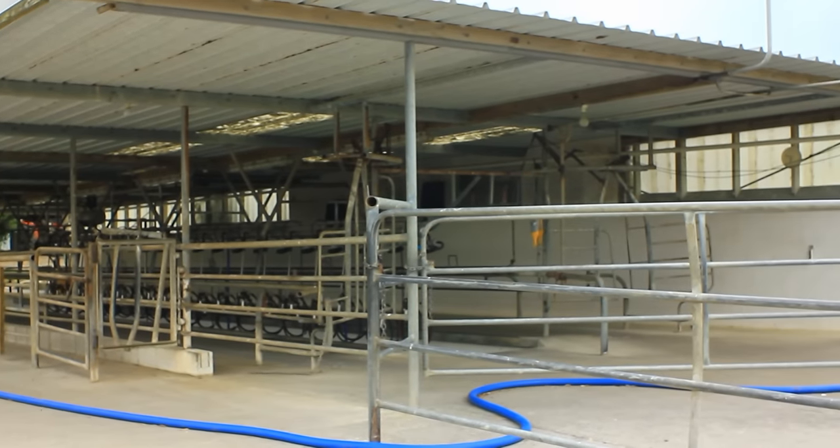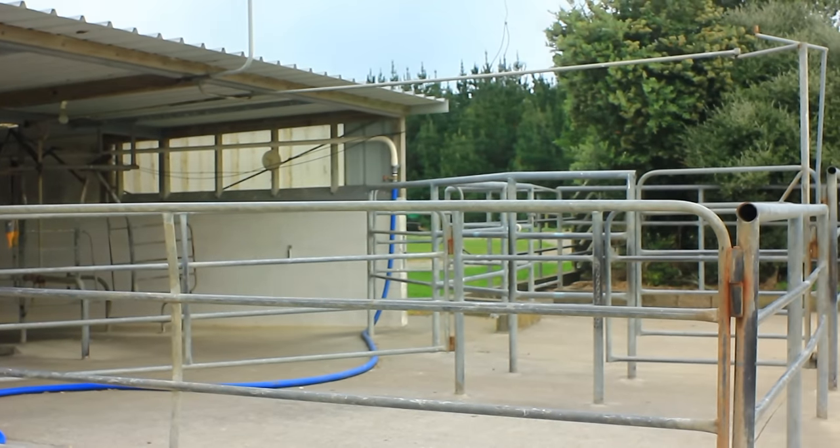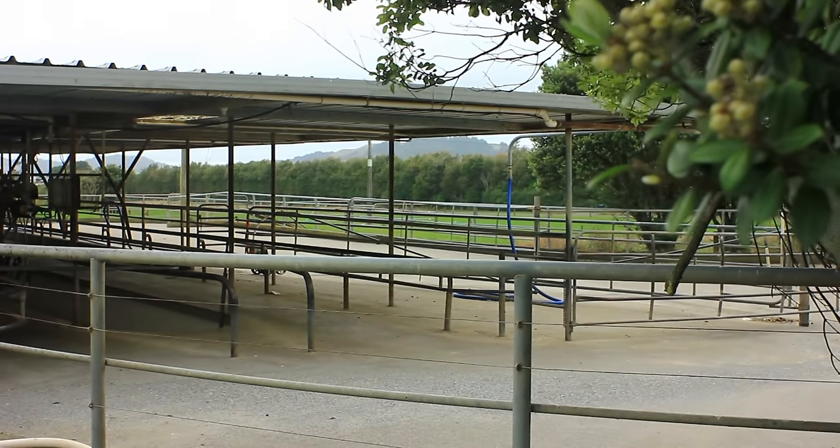Do you have an in-shed feeding system or feed pads, standoff pads, anything of that sort? No, nothing fancy like that. For me it's simplicity and profit — that's my driving force. Because both Shirley and I are involved pretty much off-farm pretty often, we just want to make it simple. If you bring people in, you don't want complicated systems.